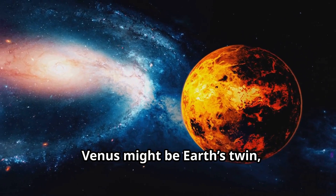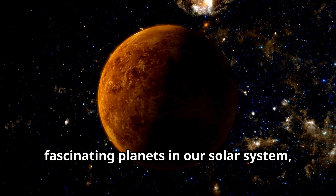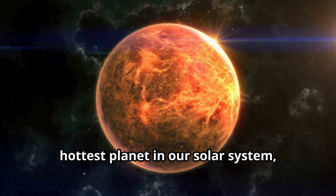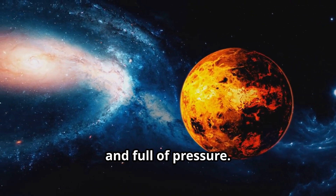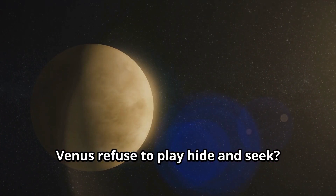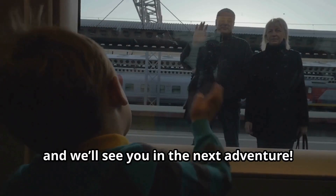Venus might be Earth's twin, but it's a world of extremes — scorching heat, thick clouds, and an atmosphere that could crush you. It's one of the most mysterious and fascinating planets in our solar system, and there's still so much to learn about it. Today we learned that Venus is the hottest planet in our solar system, with a surface covered in volcanoes and an atmosphere that's thick, toxic, and full of pressure. It's a planet that shows us just how different two similar worlds can be. And now, for a hot joke before we go: why did Venus refuse to play hide-and-seek? Because it's always too bright to hide! Don't forget to stay curious, keep exploring, and we'll see you in the next adventure.